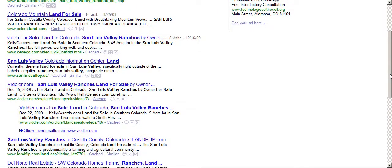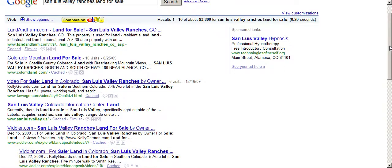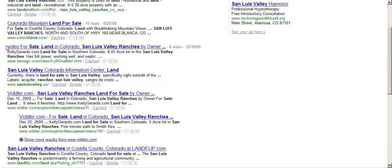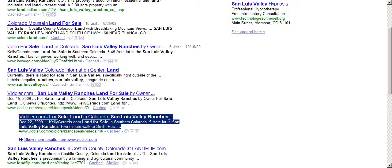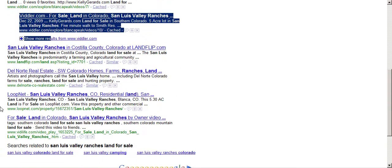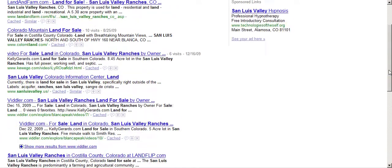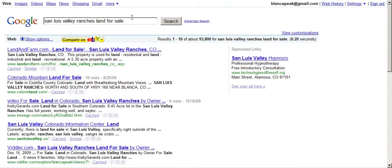So the bottom line on this is for this search term, 'San Luis Valley Ranches land for sale,' which is considered a long tail keyword or long tail search term — I've got one, two, three, four pieces of organic content on our first page of Google for these particular search terms.